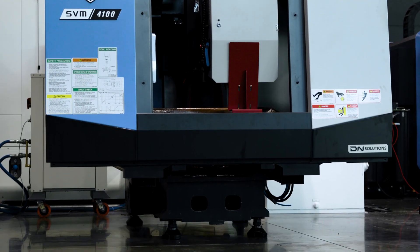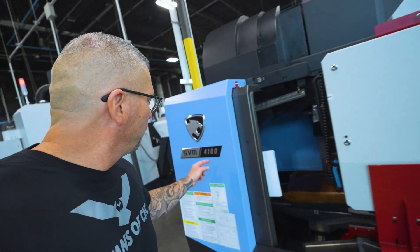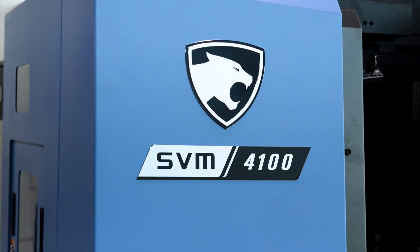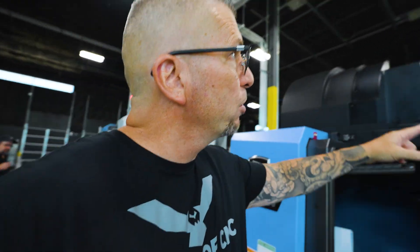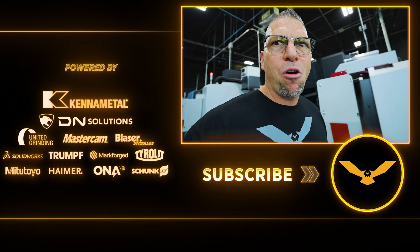DN Solutions right there. We've got the Puma right there. We're going to get this thing set up, take out the control, mess around a little bit, start running electricity, and then we'll do another video going over the controls and running it — get after it. It's going to be awesome.